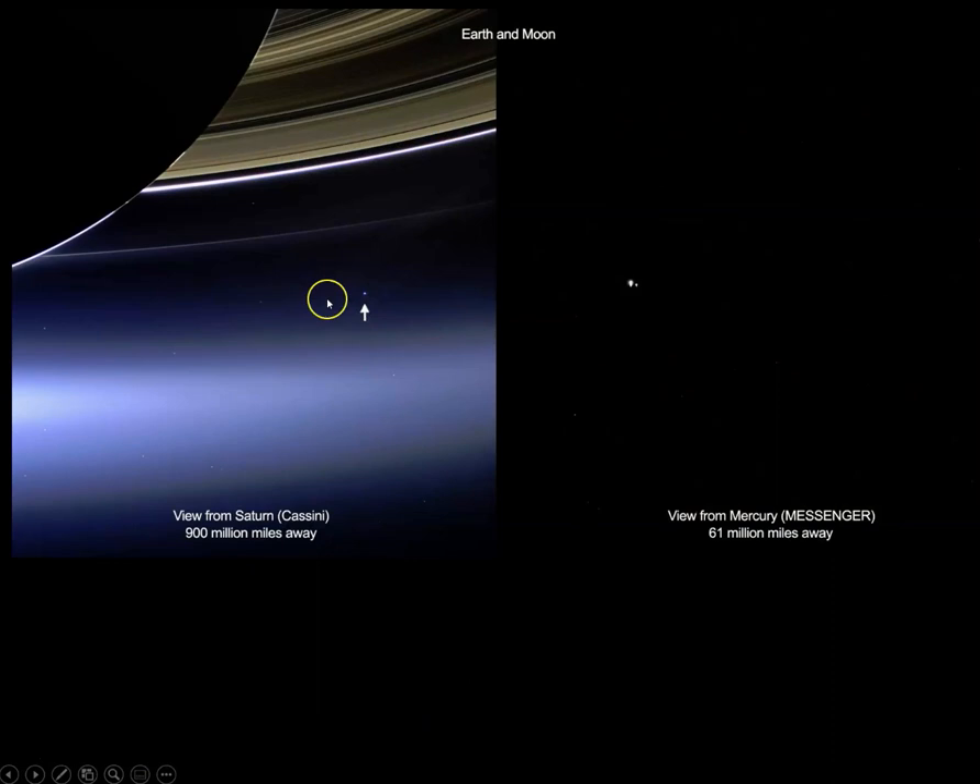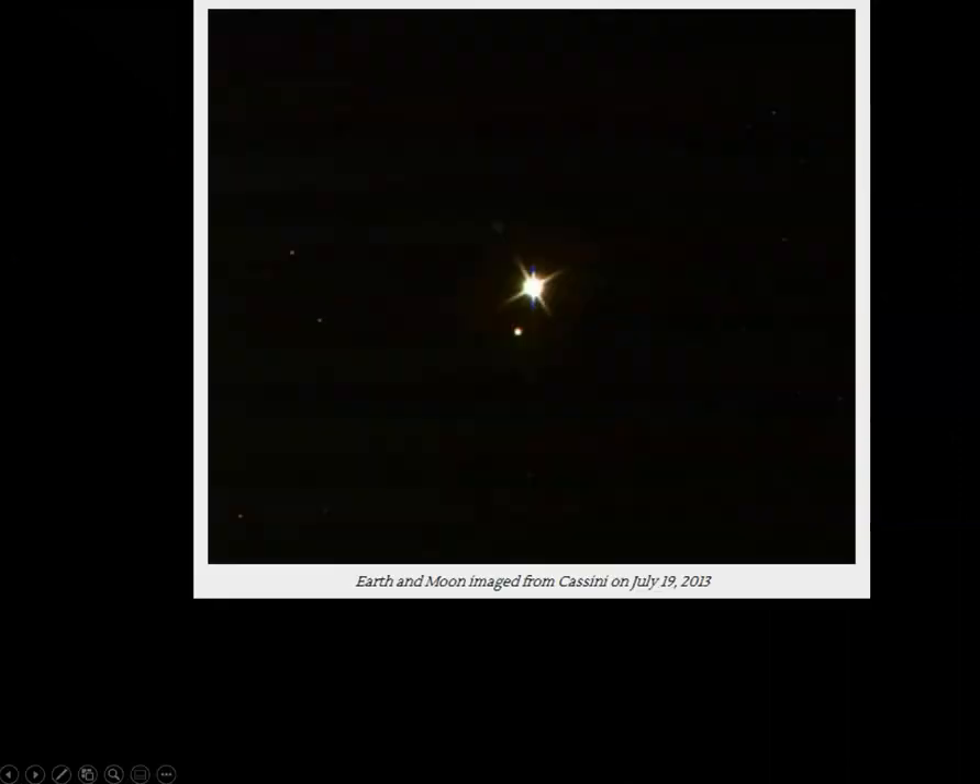Side by side: Earth as viewed from Saturn via the Cassini mission, and this is the Mercury Messenger mission — so Earth and the Moon as viewed from Mercury. From Saturn's distance, you can't make out the Moon. This is a more detailed image so that you can see both the Earth and the Moon from the Cassini mission.